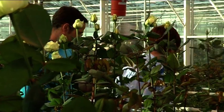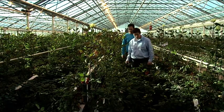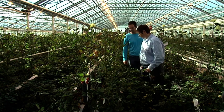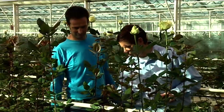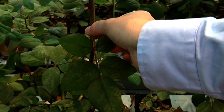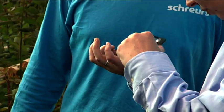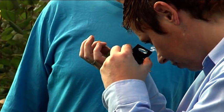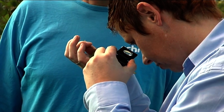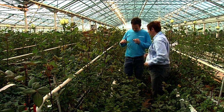Here too, regular inspection of the flowers is a prerequisite for effective measures. If the grower wishes it, BioLine advisors give their support, helping make the correct diagnosis and choose the appropriate treatment method. Experience is essential — pests and beneficial insects, especially mites, are so small that one needs a magnifying glass to recognize them and tell them apart.